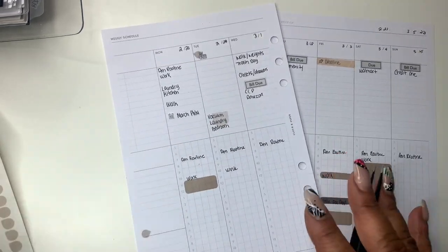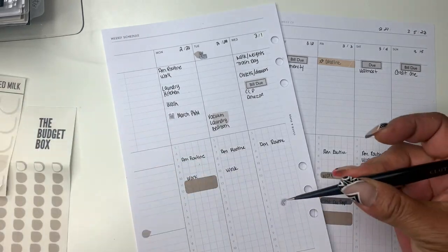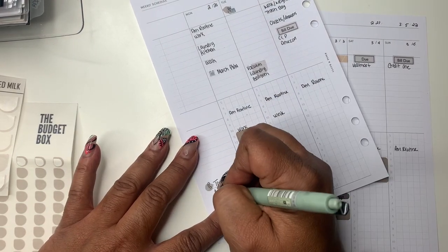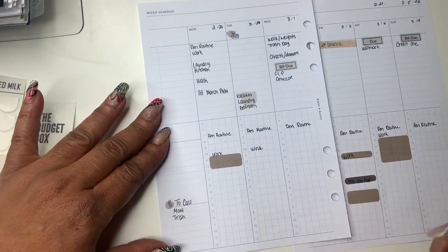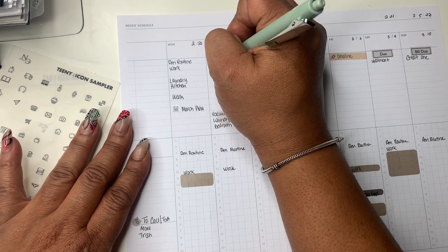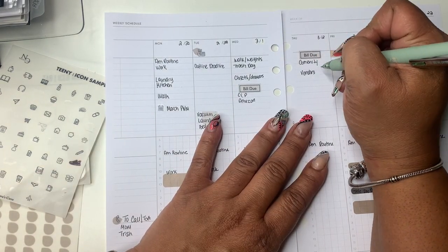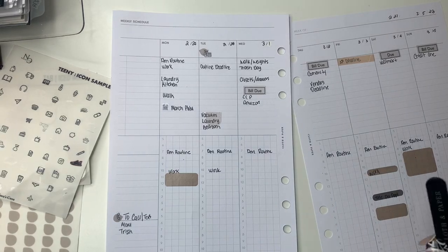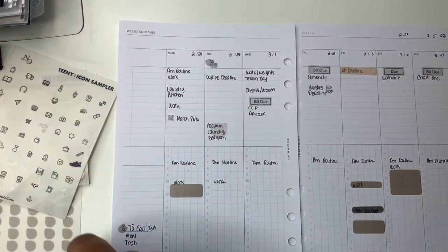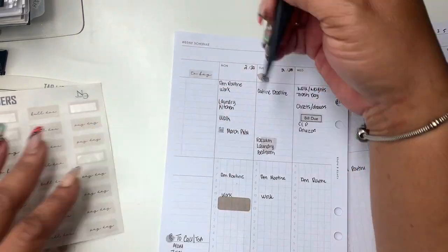Icons help me to remember what's going on. This is my to-call and text section — I'm putting a phone icon there. If you're new here, I have a to-call section because I can never remember who to call. I get so busy that sometimes I forget to call my mom, so that's what that's for — I'll definitely add her to the list this week. I'm filling in necessary appointments and referencing my weekly dashboard again, adding icons to note various things.